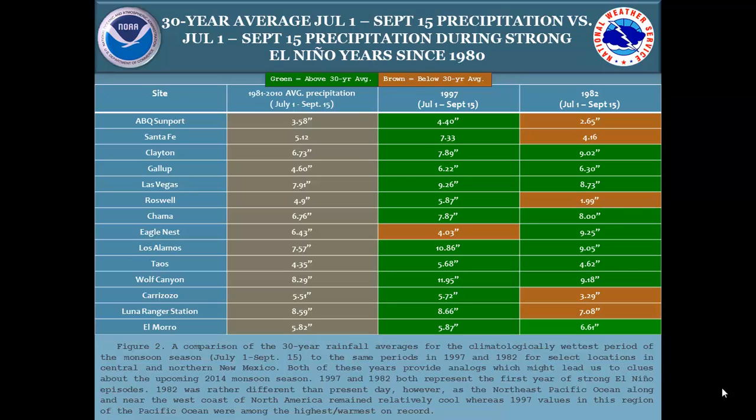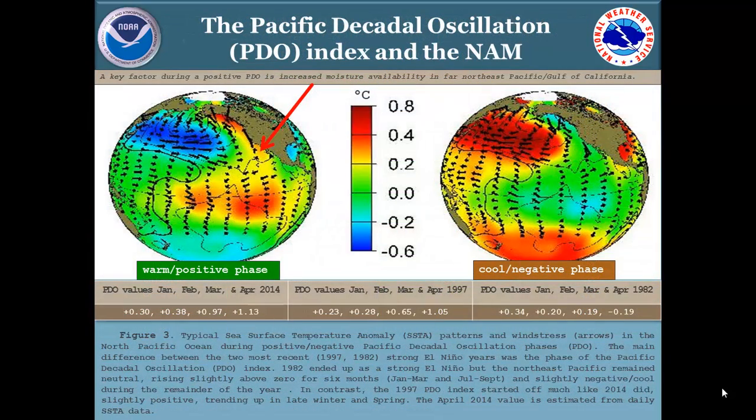In 1997, every site in central and northern New Mexico that had good precipitation data was above average. In 1982, it was slightly different — some areas such as Albuquerque were below average. One reason is that the far eastern Pacific Ocean, the Baja area, was during the spring and summer months of 1982 slightly below average. That's the Pacific Decadal Oscillation — an oscillation that occurs along the west coast of North America.